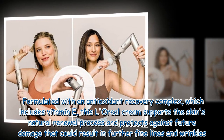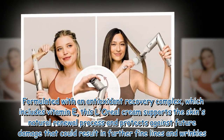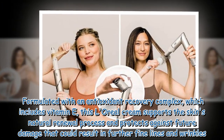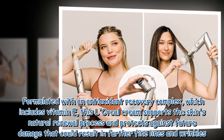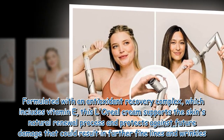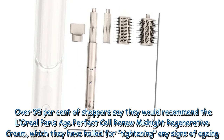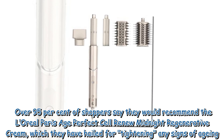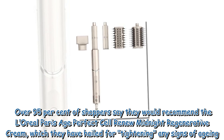Formulated with an antioxidant recovery complex, which includes vitamin E, this L'Oréal cream supports the skin's natural renewal process and protects against future damage that could result in further fine lines and wrinkles. Over 95% of shoppers say they would recommend the L'Oréal Paris Age Perfect Cell Renew Midnight Regenerative Cream, which they have hailed for tightening any signs of ageing.